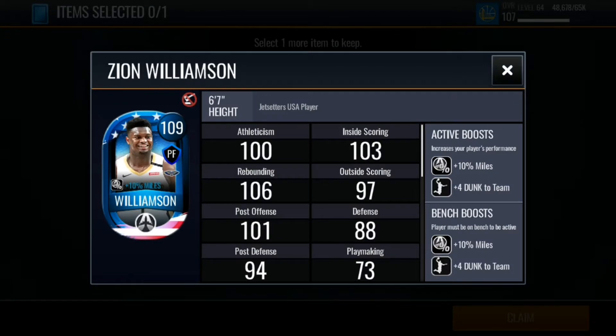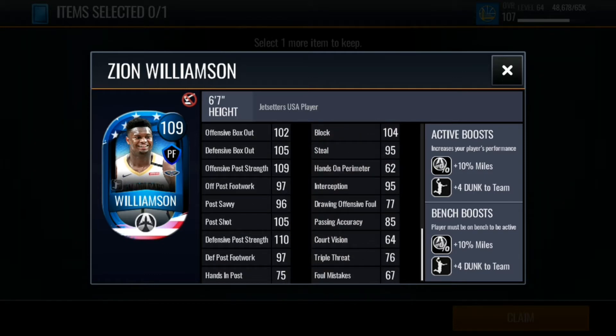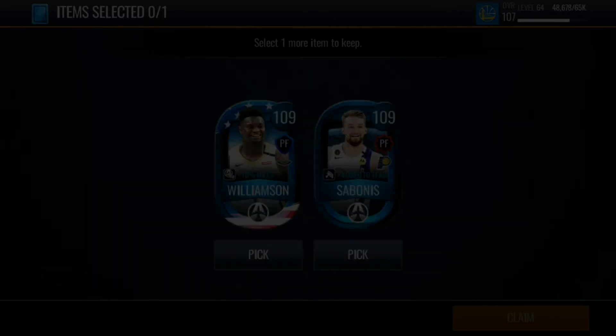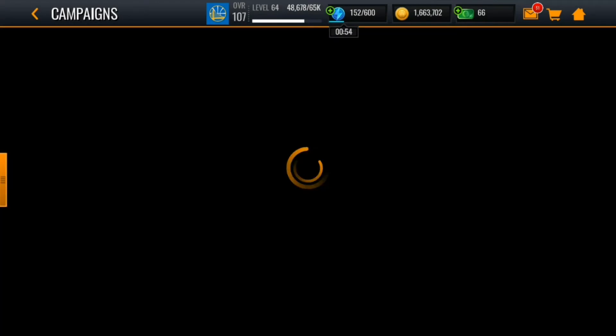Zion looks fantastic — 109 rebounding, 110 rebounding, 109 dunking, 107 layup, 104 speed, 107 agility, 111 strength, 111 tip-in, 96 three-point, 106 mid-range, 104 block, 109 offensive post strength. Sabonis has 101 dunking, 108 layup, 91 three-pointer, and rebounding stats of 95 and 91 which is a bit low for a 109-rated PF. His post stats are strong but we'll be picking Zion.